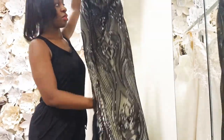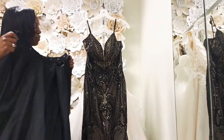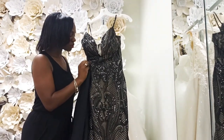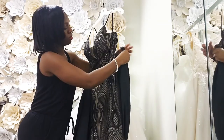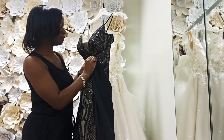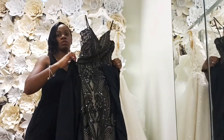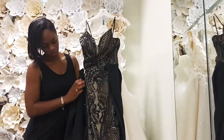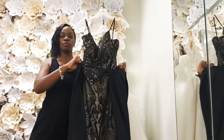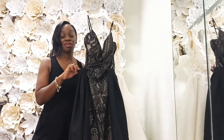It's floor length — it goes all the way down to the floor. But for your ceremony, if you want a slightly more formal look, you would literally just snap this skirt on and it'll give it a more formal look. Then for your reception, you just snap it off and now you have two looks in one.